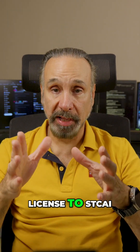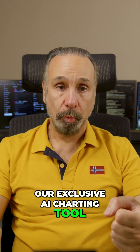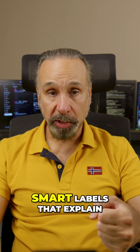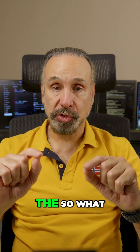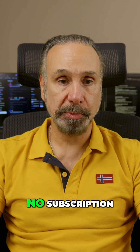You get a lifetime license to STCAI, our exclusive AR charting tool — one-click charts, smart labels that explain the so what, headlines that guide the conversation, all future updates included, no subscription.